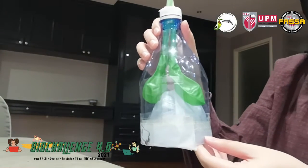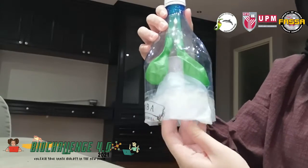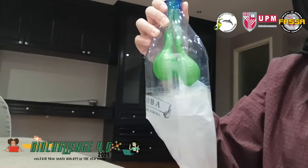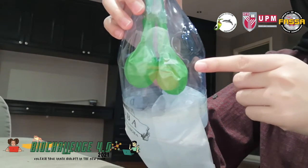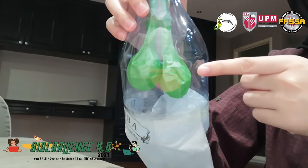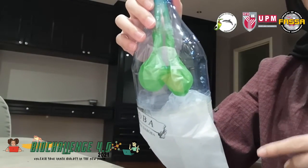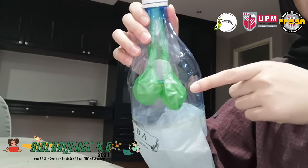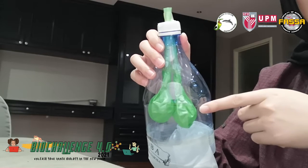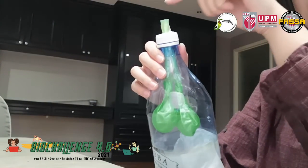When you inhale or breathe in, the diaphragm contracts and moves downward. As you can see here, the balloon that represents our lungs expands. This expansion of the lungs decreases alveolar pressure inside the lungs, so that air moves along the pressure gradient from the atmosphere, or outside, into the lungs.